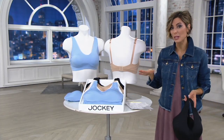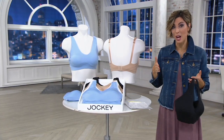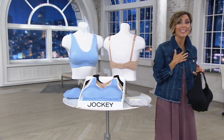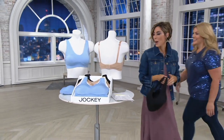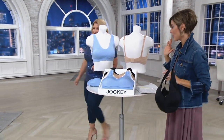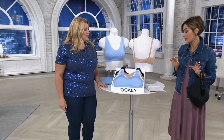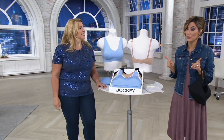Here to go over the four colors and how to choose a size in the world of Jockey is Jennifer McDougall. Jennifer's part of the team that brings us Jockey here at QVC. Let me guide everybody through the colors, because we only have until the end of the evening to take advantage of this lower price. Should be $32 — you get it for $25.